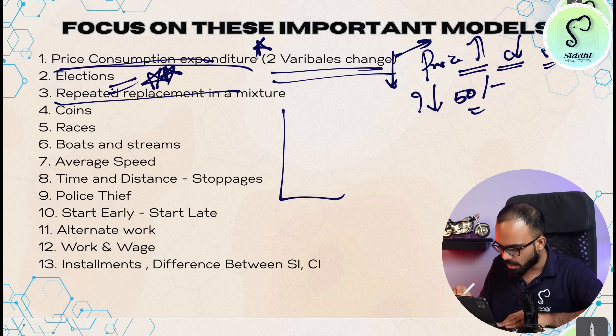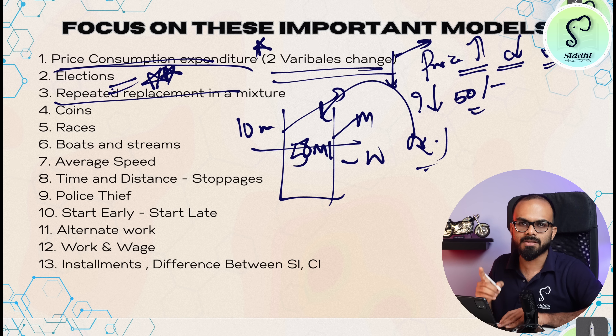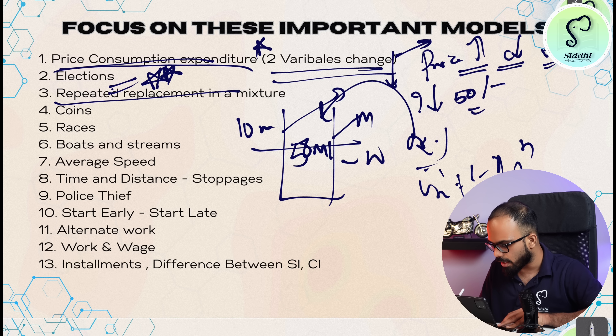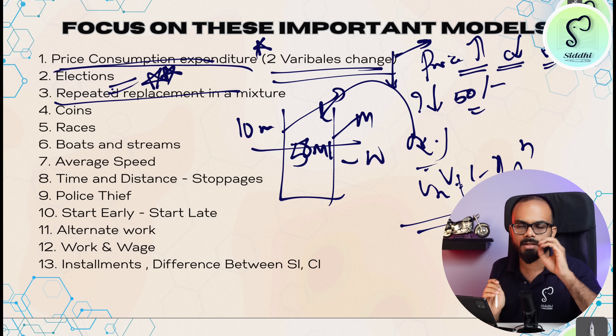Next, mixtures. There are two types of questions. First, there is one jar with 50 milliliters of liquid — milk and water — find the new ratio. Then there are also questions known as the repeated replacement model, where new volume equals (1 minus x divided by v) to the power of n, multiplied by old volume. This is a formula-based question. In the repeated replacement mixture question, the formula applies directly.